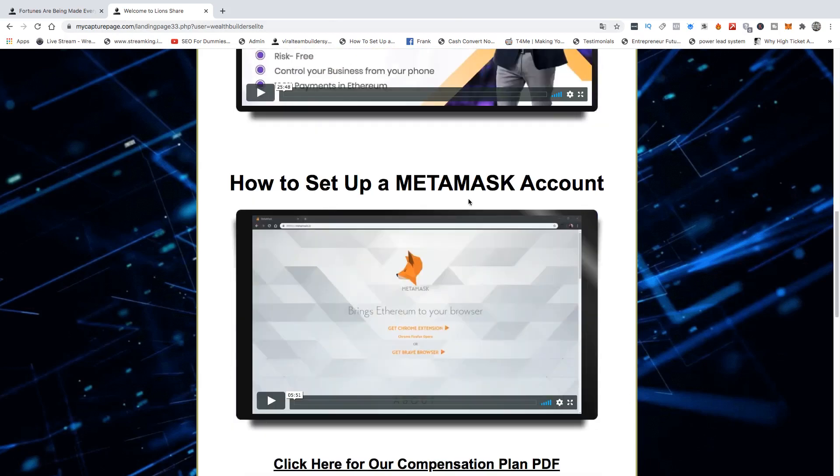After that, you want to watch this MetaMask account setup so that you know how to set up your MetaMask wallet. We recommend that MetaMask is the ideal Chrome extension Ethereum wallet out there.